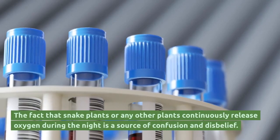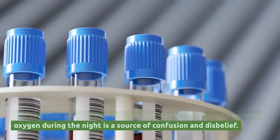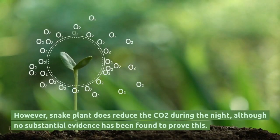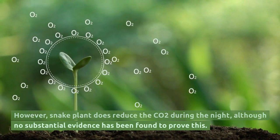The fact that snake plants or any other plants continuously release oxygen during the night is a source of confusion and disbelief. However, the snake plant does reduce CO2 during the night, although no substantial evidence has been found to prove this.